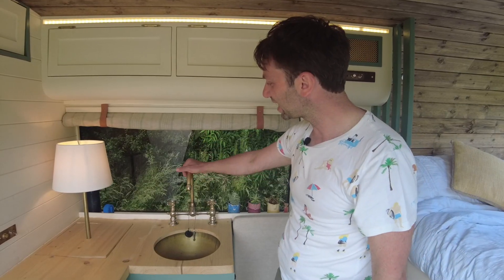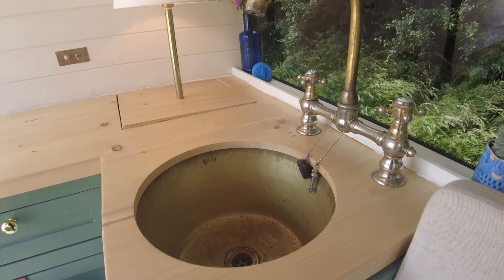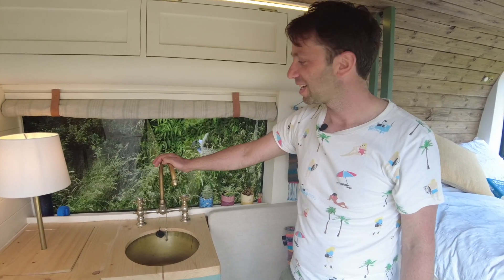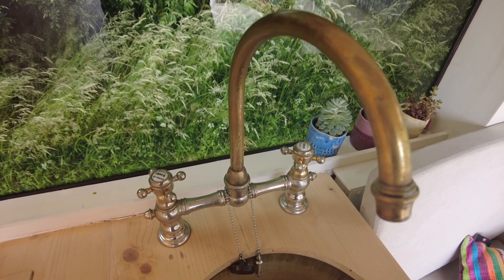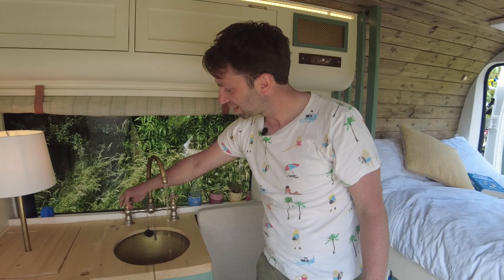These taps were reclaimed from the upgrade to the Orient Express train. If you look at the little pearl inlays, they've got 'Orient Express' written on them. We were able to get them, condition them up so they're working, and they offer both hot and cold water.